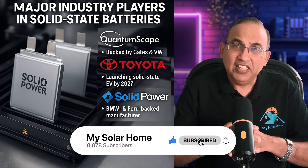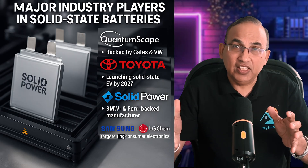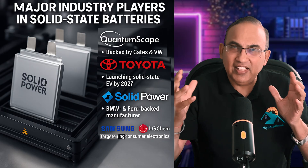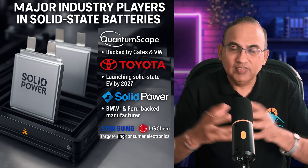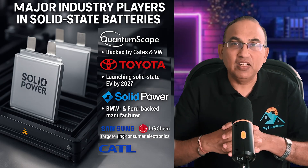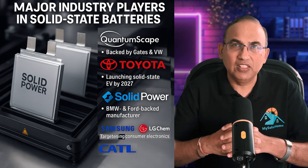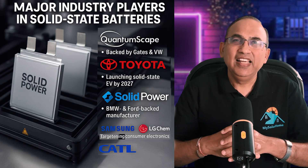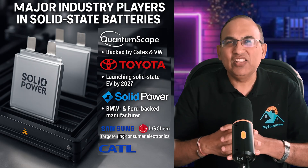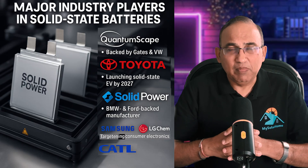Samsung and LG are initially targeting consumer electronics, expecting a trickle-up approach — get solid-state into smartphones first, then grow into EVs. CATL, out of China and the world's biggest EV battery maker, is currently exploring hybrid designs first before going full solid-state. ProLogium in Taiwan has already shipped solid-state EV battery samples to automakers. SES has developed a hybrid metal solid-state battery using ionic material and polymer-based solid electrolyte, and has already secured military contracts.